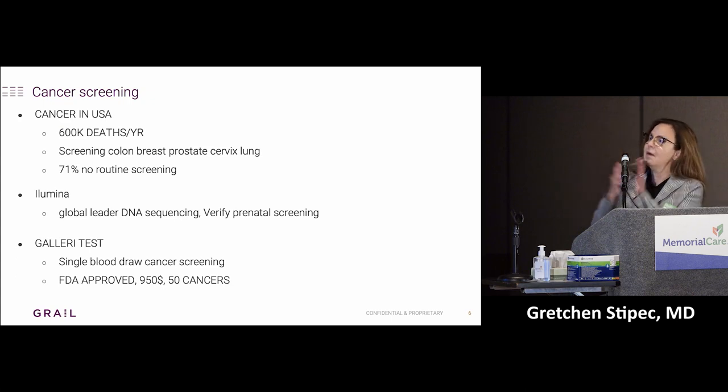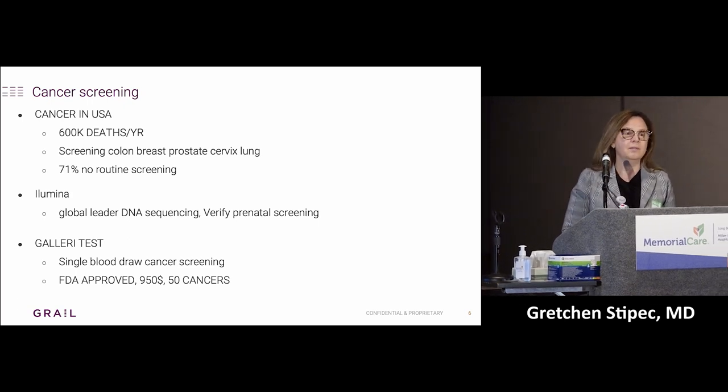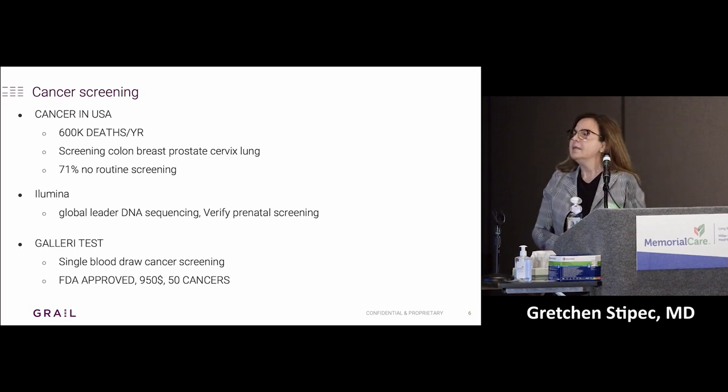In the United States, we screen for colon, breast, prostate, cervix, and sometimes lung. But for most cancers, we don't even do any screening — so those are the ones that are found late. Those are our friends who die of ovarian cancer that were never found.